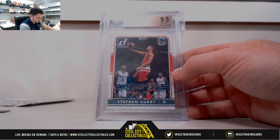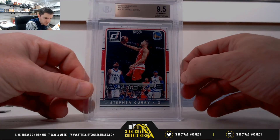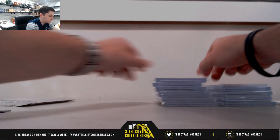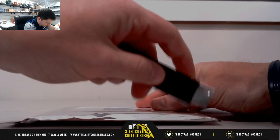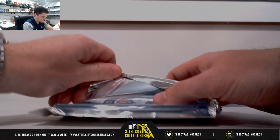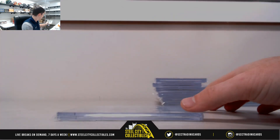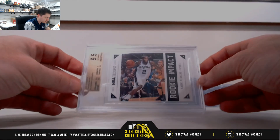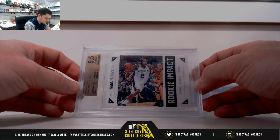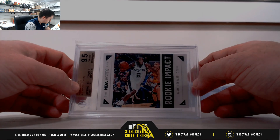16-17 Donruss All-Stars, Steph Curry, 9-5. It's Golden State Warriors — Pacific, Leo. 2012-13 Hoops, Rookie Impact, Kawhi Leonard, 9-5. Spurs, Southwest — James.